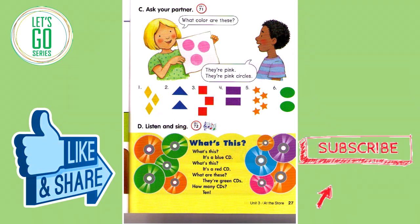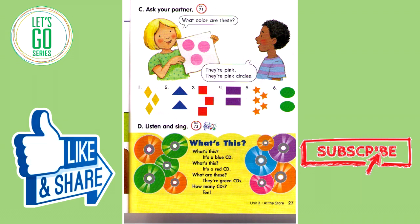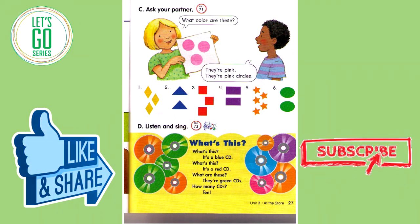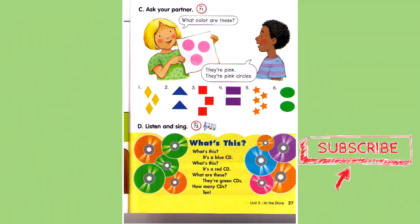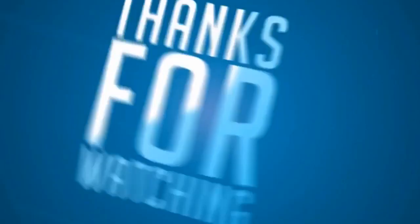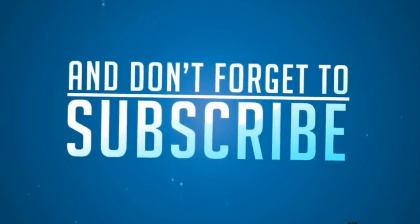Track 72D. Listen and sing. What's this? It's a blue CD. What's this? It's a red CD. What are these? They're green CDs. How many CDs? Ten. They're pink. They're blue. They're green. Show me yellow. They're blue.